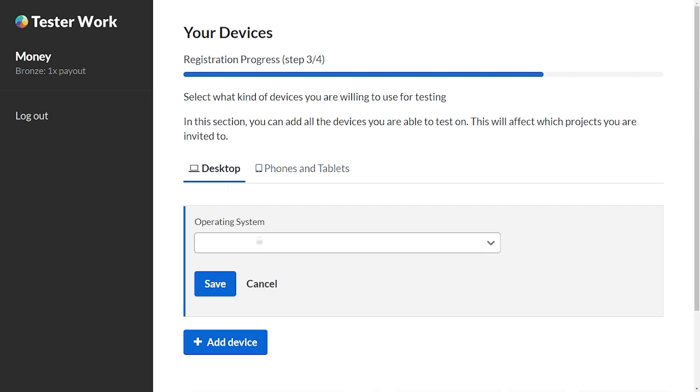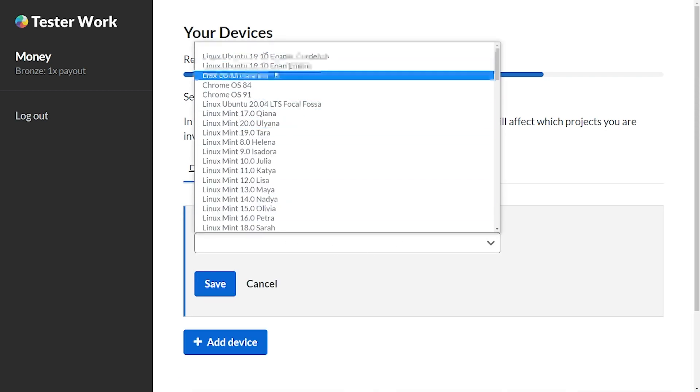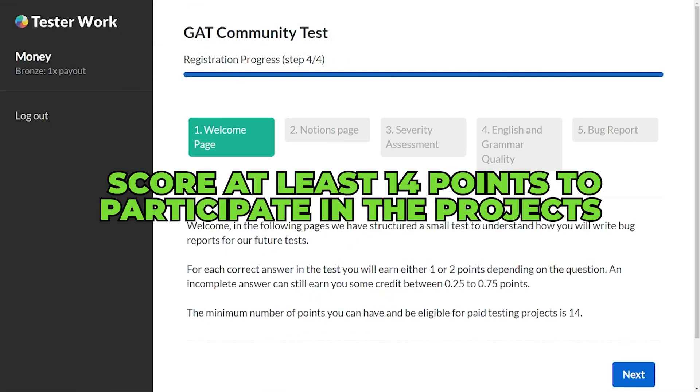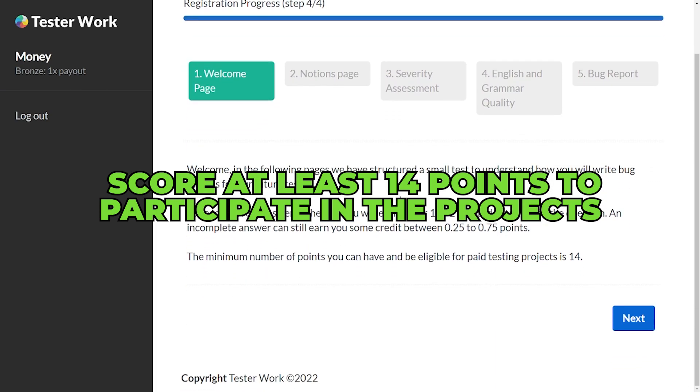In the final stage, you will need to make sure that you add all the gadgets that you own and are currently using at the moment. For the final phase, you'll need to complete a variety of assessments and score at least 14 points to participate in the projects.